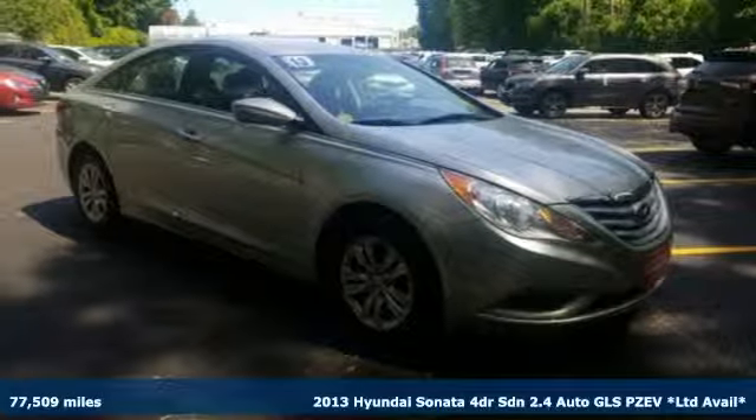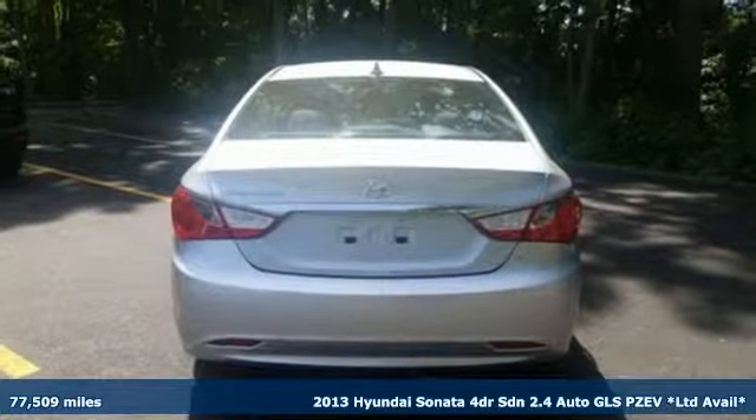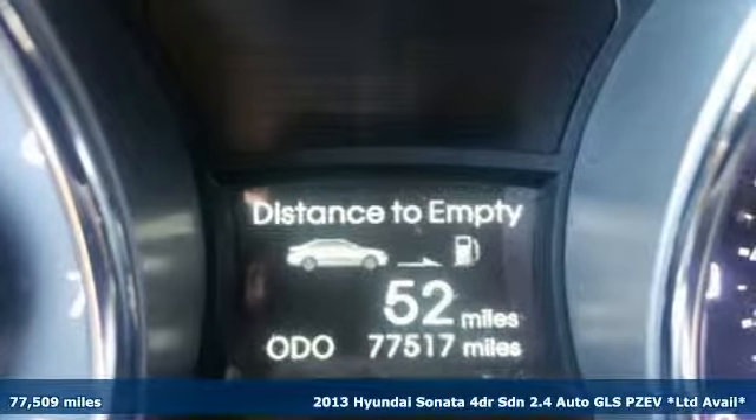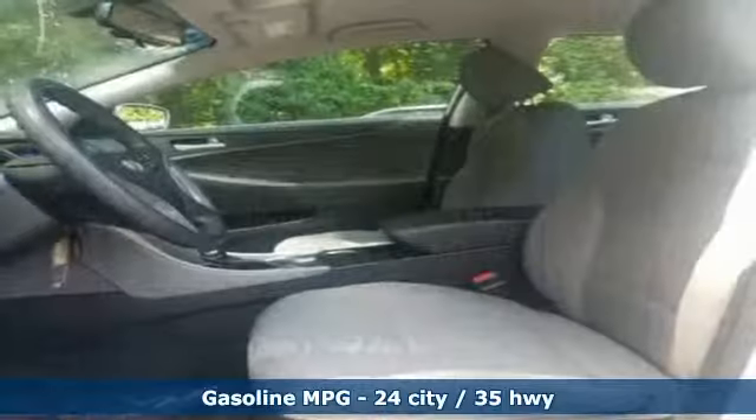Here's a 2013 Hyundai Sonata. Live comfortably within your means and very comfortably in this beautifully designed Sonata. It comes with features you need and better yet want.